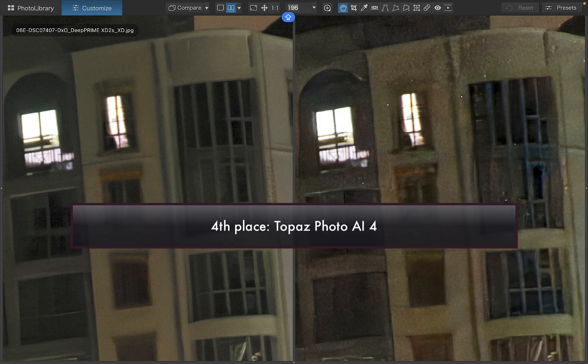Although I would still recommend Photo AI for JPEG denoising or for raw images with just medium noise. It seems that despite numerous updates, Topaz still hasn't improved its raw denoising performance since Photo AI 2 and has fallen behind the competition. So I hope you found this video helpful. Let me know which one you thought was the winner — write it down in the comments.